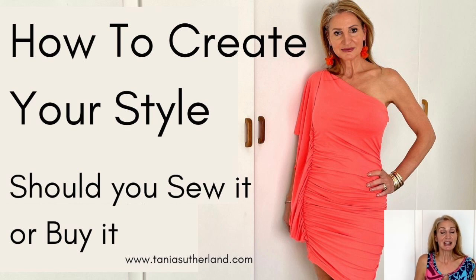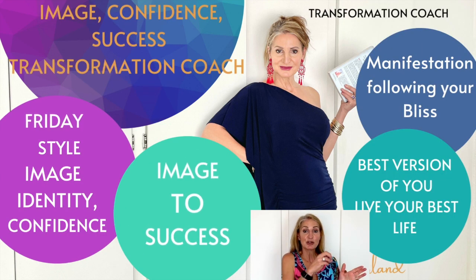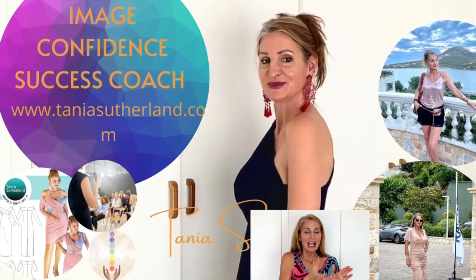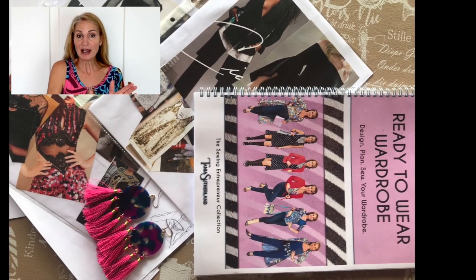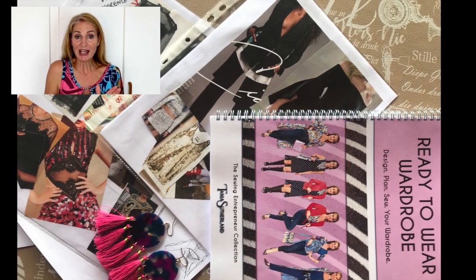My name is Tanya Sutherland, and with 36 years of experience as a fashion designer and image stylist as well as an entrepreneur in this industry, it's not just about fashion — it's about your image, your confidence, and how you are creating your look and your identity. Through your identity comes the confidence and that journey of creating a life of success and living your best life.